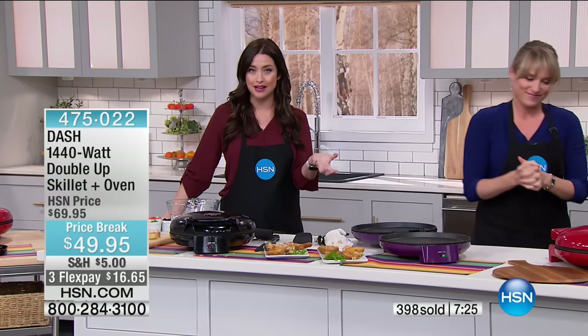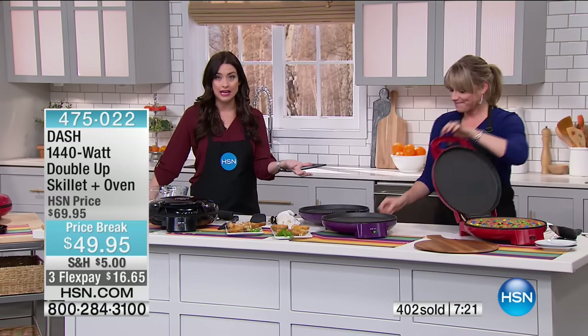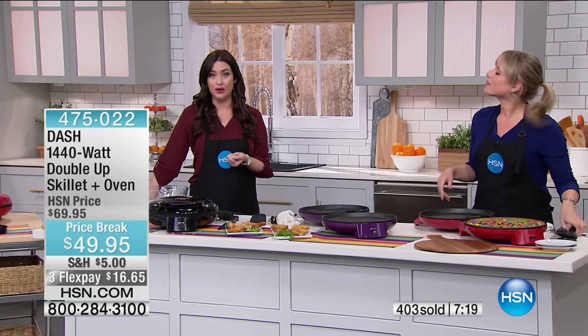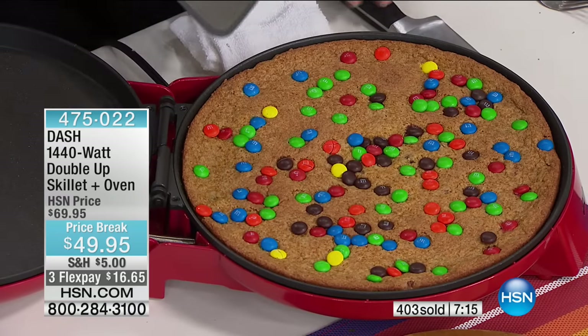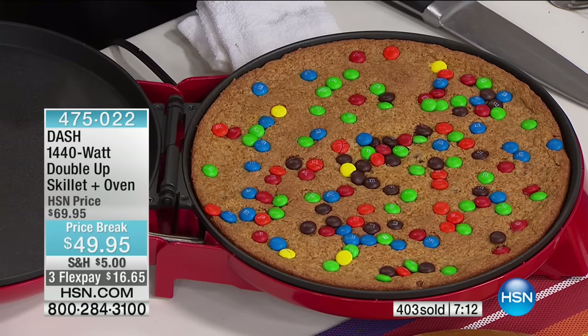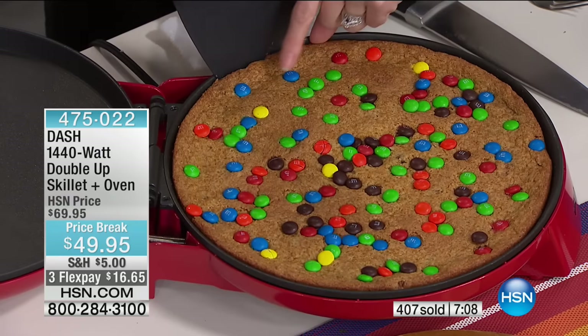If you get this just as a pizza oven, and you're ordering in pizza once or twice a week and paying at least half this price for one pizza — get this. Put a frozen pizza inside like we did and it was amazing. You won't even know it's a frozen pizza because you're going to get that crisp underneath and that perfectly melted cheese.